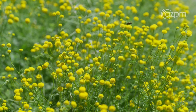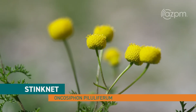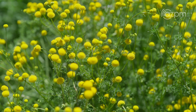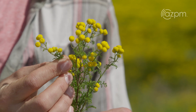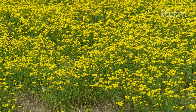Here we are today talking about Stinknet, Oncosiphon piluliferum. It is a horrible noxious weed that, as you can see, is readily invading this vacant lot. The way to identify it: it has sphere-shaped inflorescence that are lacking any type of petals, and each one of these sphere heads has the capability of dropping another hundred-plus seeds.